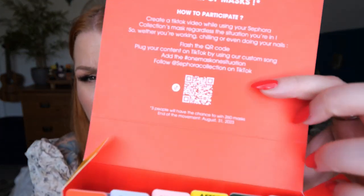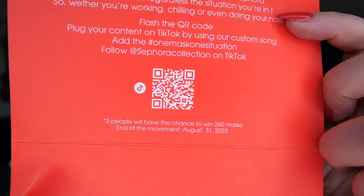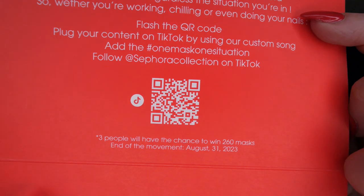Lastly I got something from Sephora — a set of face masks called Color Skincare Shots. The concept is one mask, one situation: create a TikTok video while using your Sephora Collection mask in whatever situation you're in — working, chilling, doing your nails — and flash the QR code to enter for a chance to win one year of masks.